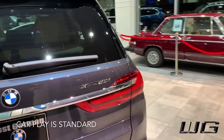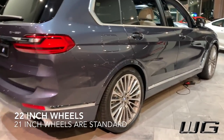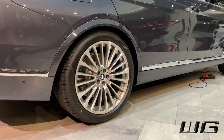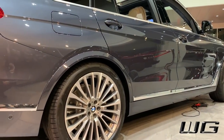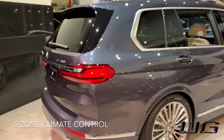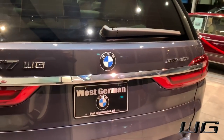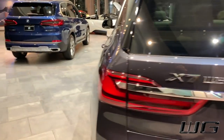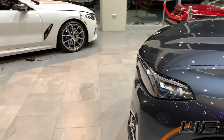iDrive 7 with CarPlay is standard just like the X5. Comfort access is standard. These are the 22-inch wheels — 21s are the standard size. Trailer hitch is an option and you get up to a 7,500-pound limit. The off-road package is also available as an option like the X5. Something not usually available on vehicles of this size is the five-zone climate control, giving you control in all three rows as well as third-row heated seats. This is the 50i with our twin-power turbo V8, doing 0 to 60 in about 5.2 seconds. The 40i, which is probably going to be the one most people buy, still does 0 to 60 in 5.8 seconds with 335 horsepower.